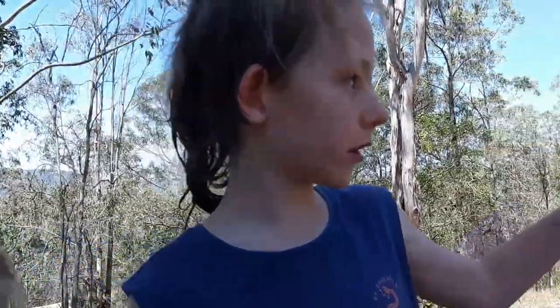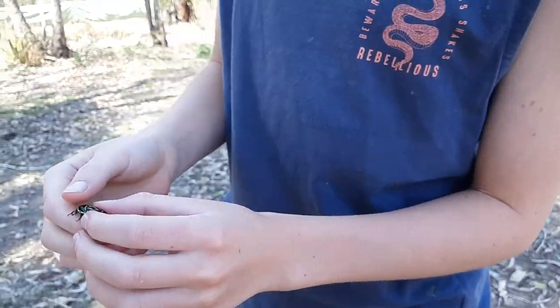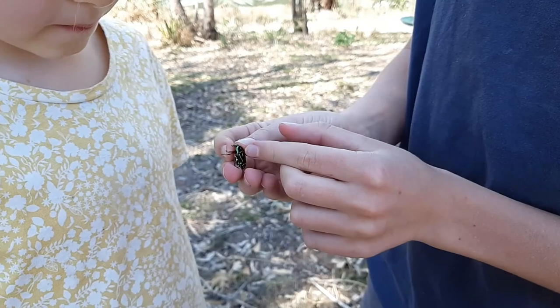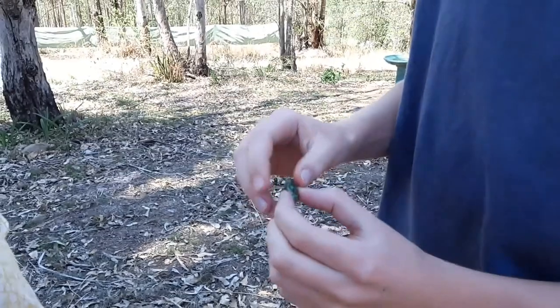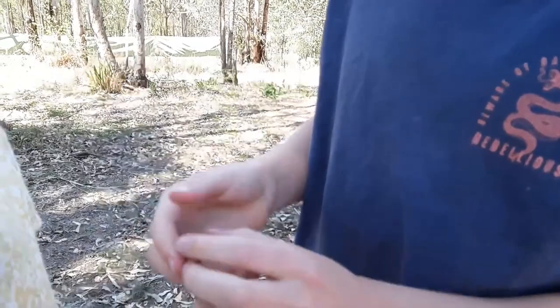We just found this fiddler beetle while we were looking around in the water. They're named fiddler because they have a violin-shaped pattern on their back — you can see that line there and that line there. This guy's missing one of the lines, but they normally have a violin-shaped pattern on their back, and that's why they're called fiddler beetles, named after the violin.